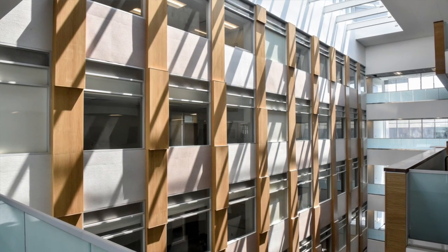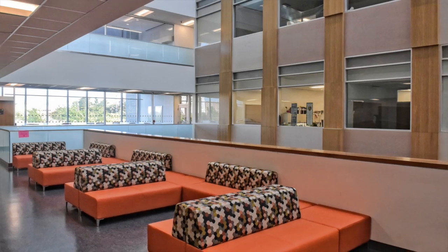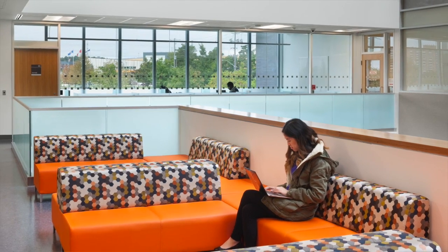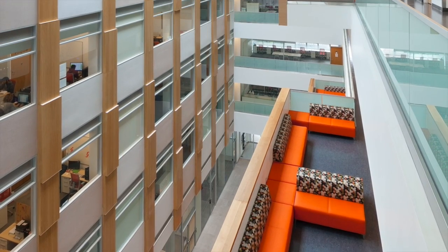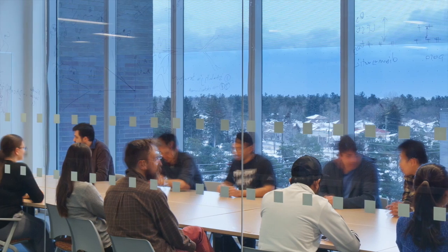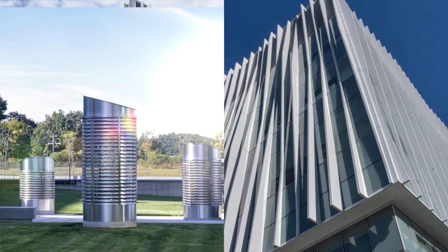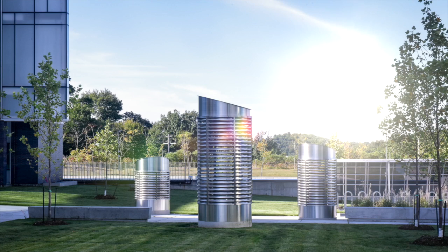A building that is devoted to environmental sciences and chemistry by definition must strive for the highest standard of sustainable design, and we're really thrilled that this building will be LEED Gold certified. That's difficult to do in a lab building, which are big energy consumers, and to do so using many devices and drawing on the energy in the ground as a fundamental part of making this building sustainable for the long term is a significant accomplishment.